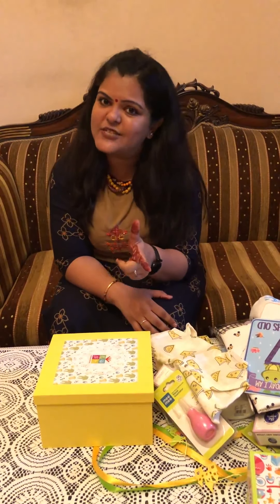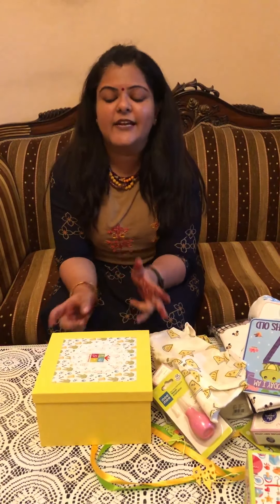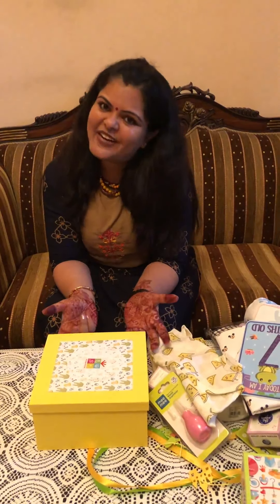So now you don't have to worry. Why choose Baby First Box? One, we deliver pan India. Two, we make boxes as per your budget. Three, it is curated by two moms with love and care. And our products start from only ₹999. Thank you!